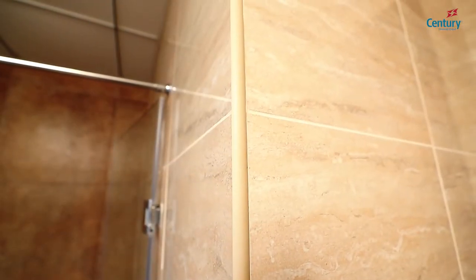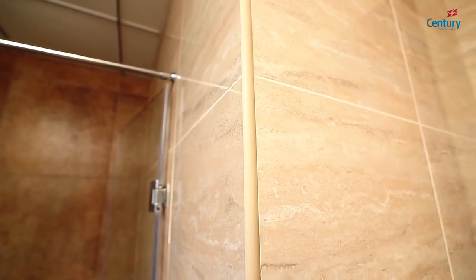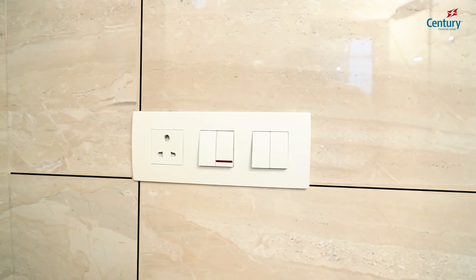PVC tile bends matching the colour of the tiles are used to protect the tile edges and to give a seamless finish. In continuation to the aesthetic flow, all electrical switch plates are aligned exactly to the tile joints.